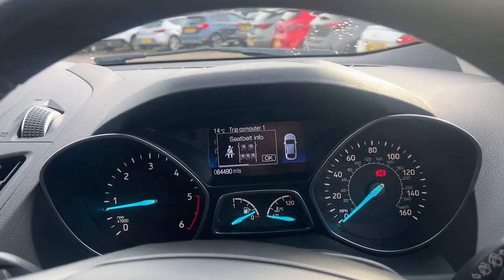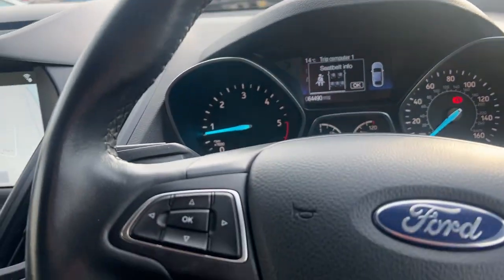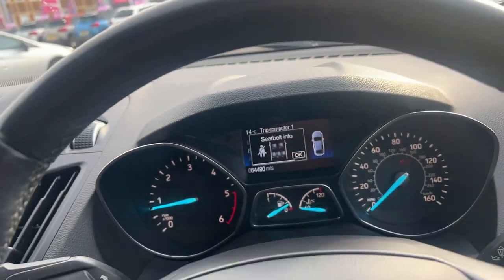This car is very nice and the great thing about it is it's ULEZ compliant. So if you're looking to buy a car that you're going to use in London, or you live in London, this is a ULEZ compliant car currently.